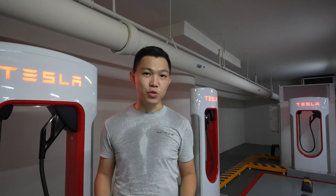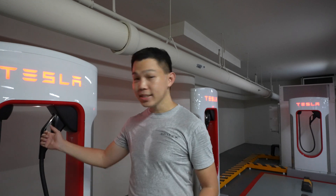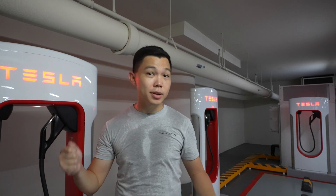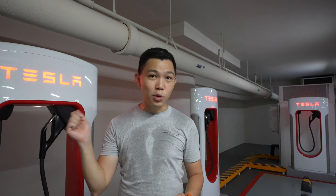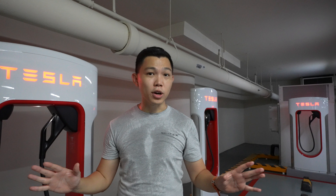Tesla superchargers are one of the most convenient ways to charge your EV. Just pull out the charger, open your charge port, plug it in, and that's it. Tesla will automatically bill you on your Tesla account — no cards, no swiping, super convenient.